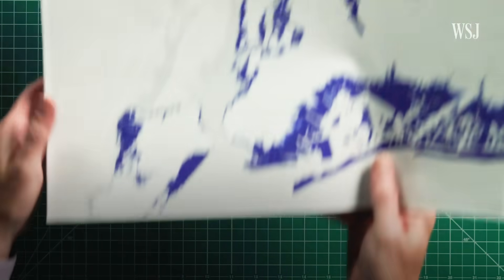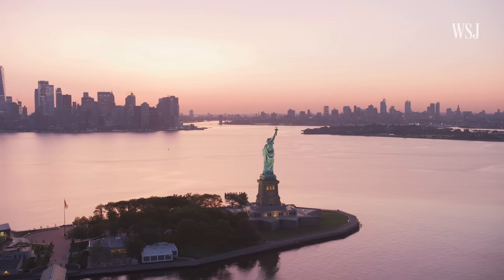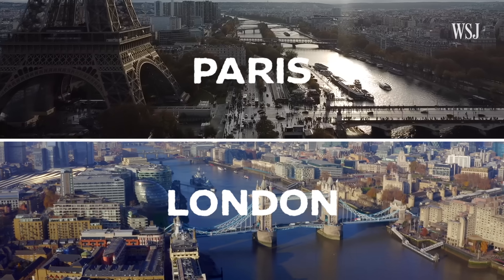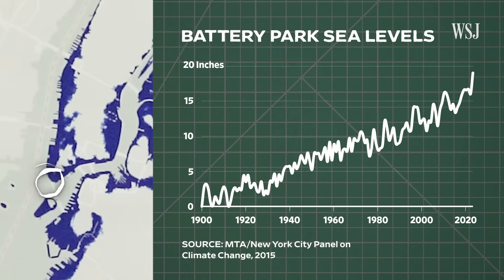And it's that very location on the harbour that makes keeping water out even more challenging. New York City is a coastal city and the exposure is the perimeter of the city rather than just a single river through the city's core. Since the subway was built in 1904, sea levels around Battery Park have risen by about a foot.